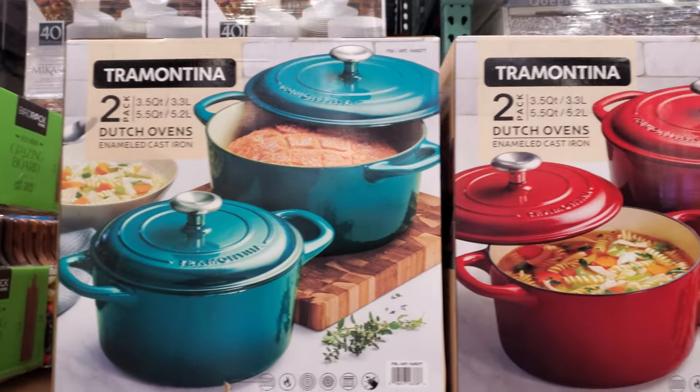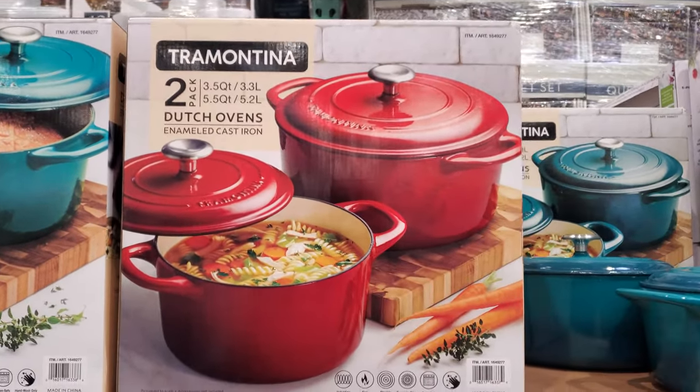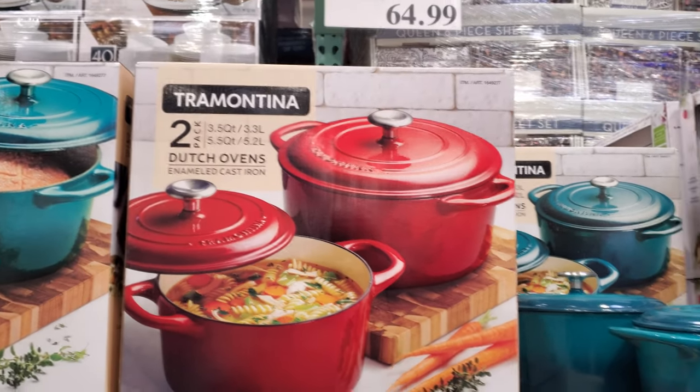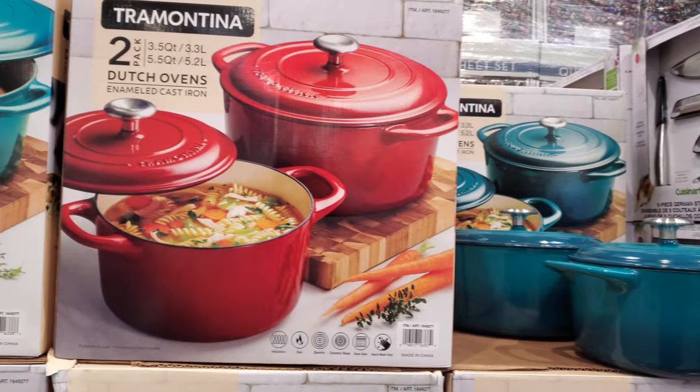Hey everyone, I made it into a new Costco. This one was a bit of a drive, but hopefully we can find new items. I noticed each Costco I'm going to has new items.